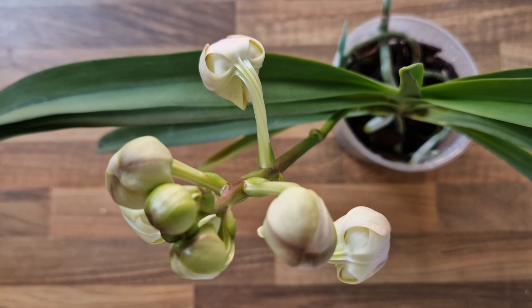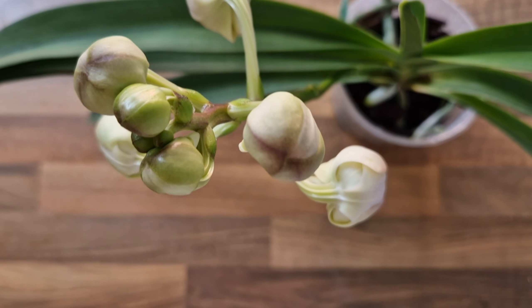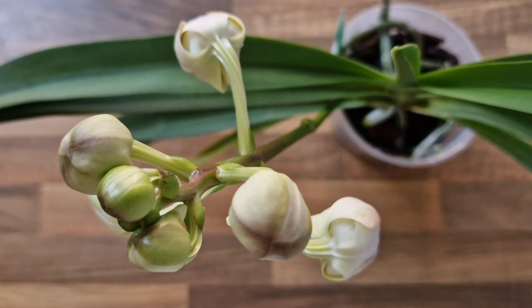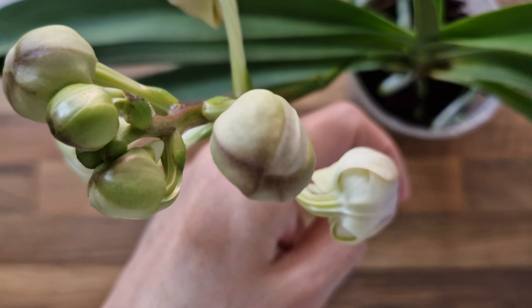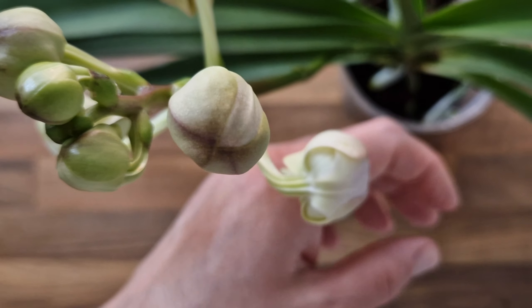But they are clearly not ready yet — they are swelling up really nicely, so hopefully the bottom ones at least will be open very, very soon.